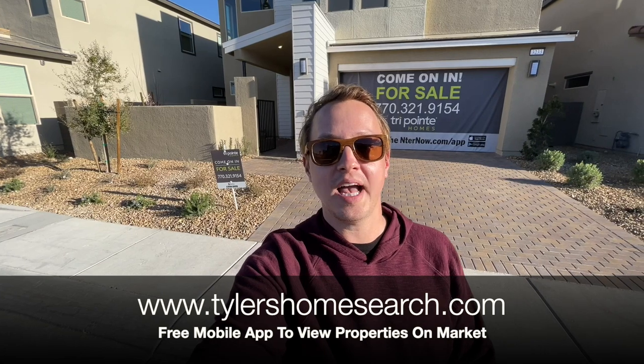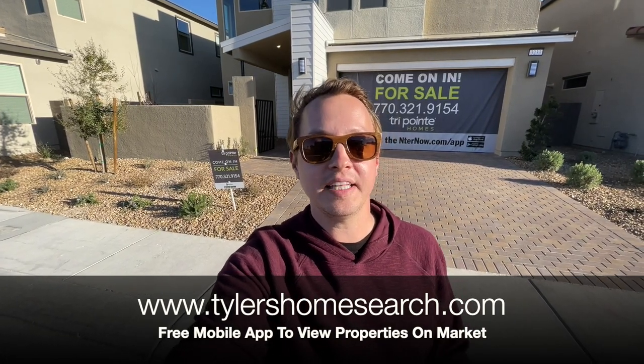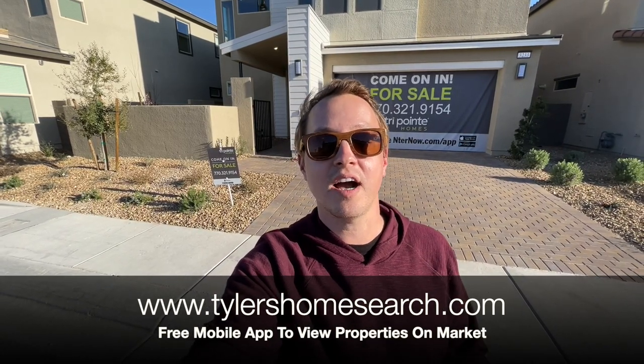Before we do, real quick, right here is my free mobile app. Only works on phone, not desktop or PC. Go ahead and download it completely free and you can see homes as soon as they hit the market, before sites like Zillow, Realtor.com, and all those good ones. Let's check out this one.